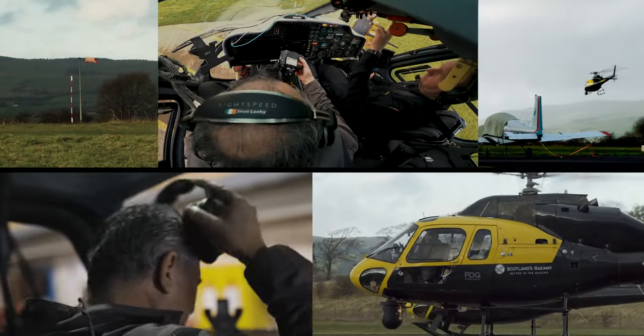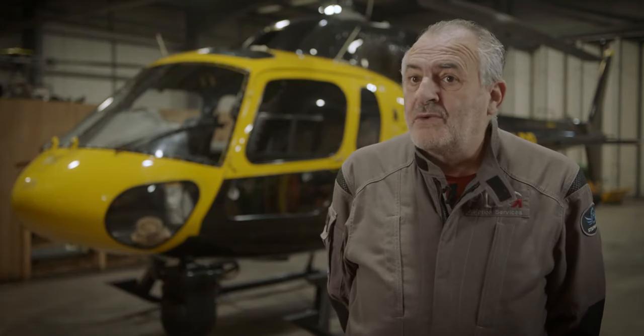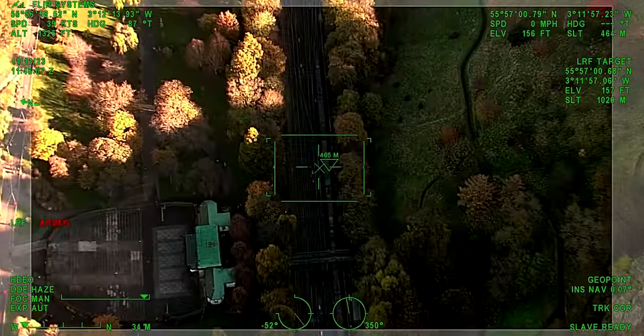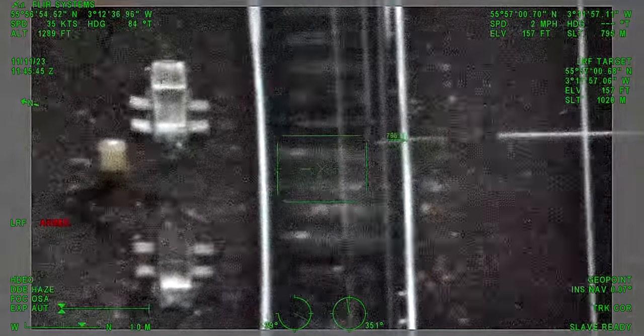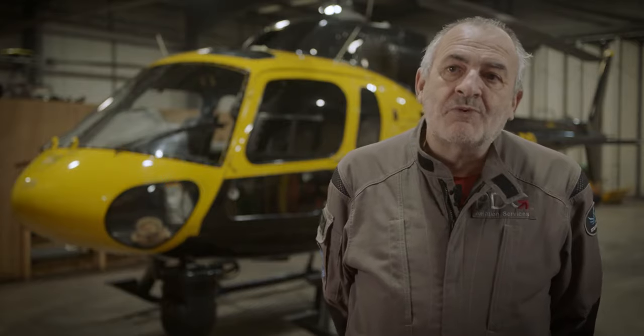Coming into the winter season, the first thing we do is look into the point heating systems. We have the ability to remotely switch them on here at our base in Cumbernauld. We'll go out, switch them all on, make sure they're working, and feed back any faults straight to the engineers, so that when the snow and icy weather comes, there are no surprises — they know what is working and what isn't, so they can fix it before it becomes a problem.